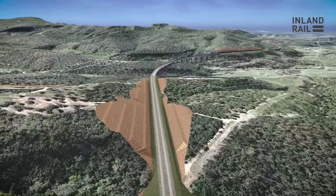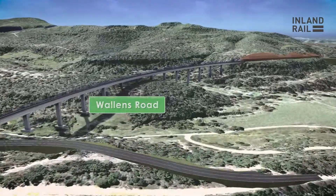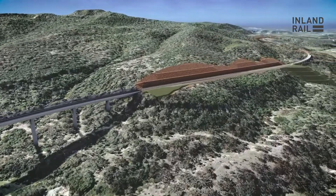Once the train exits the tunnel heading towards Brisbane, it needs to traverse down through the Toowoomba Range to the floor of the Lockyer Valley. This is quite hilly terrain in the area and we try to follow the ridge lines as best as possible through this area.